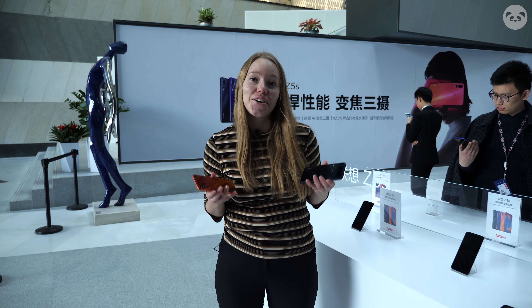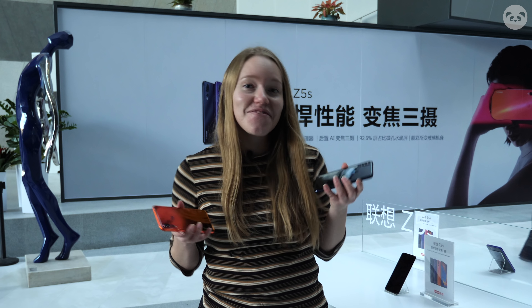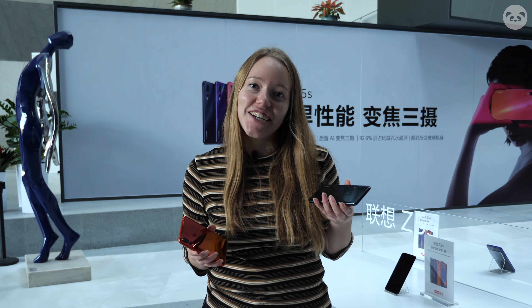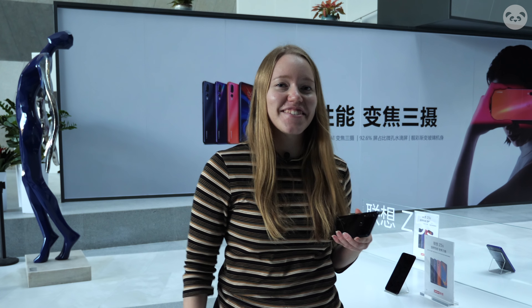So what do you guys think? Are you a Z5 Pro fan or a Z5S fan? Let me know in the comments down below which side you're on. And if you like this video, please give it a thumbs up and subscribe to our channel. I'm Nora from FinDaily and I'll see you guys next time. Bye.